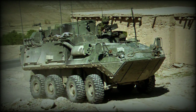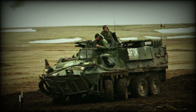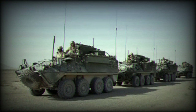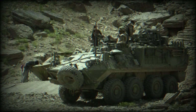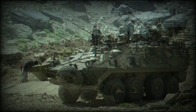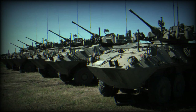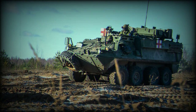Variants include: the Bison MRT (Mobile Repair Team Vehicle), the Bison MRV (Maintenance and Recovery Vehicle) fitted with a dozer blade and a winch, the Buffalo Armoured Recovery Vehicle, the Coyote Armoured Reconnaissance Vehicle with a LAV-25 turret, an Ambulance, a Command Vehicle, an 81mm Mortar Carrier, an Electronic Warfare Vehicle, and an NBC Reconnaissance Vehicle.